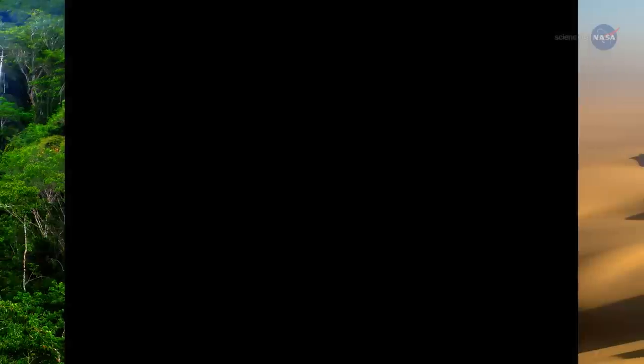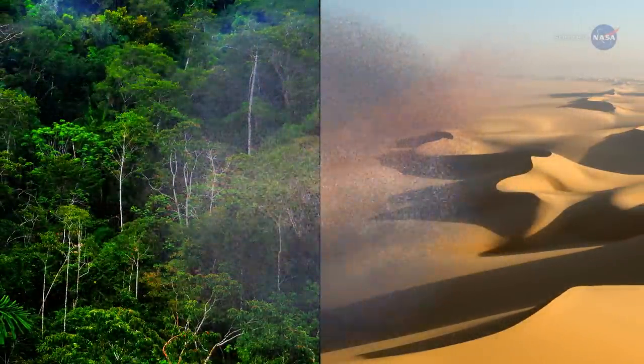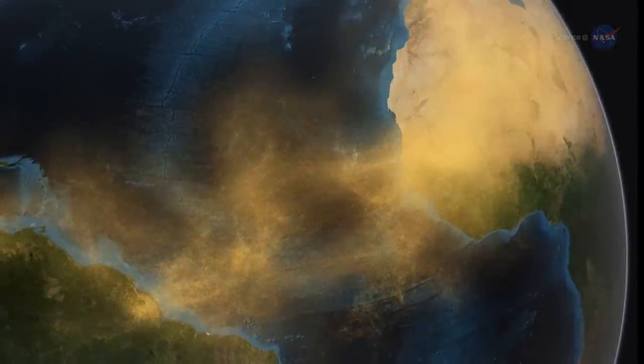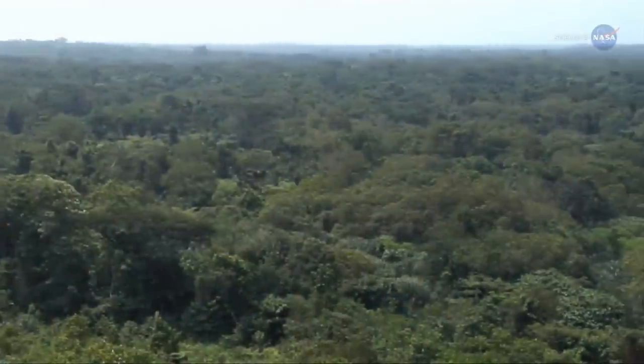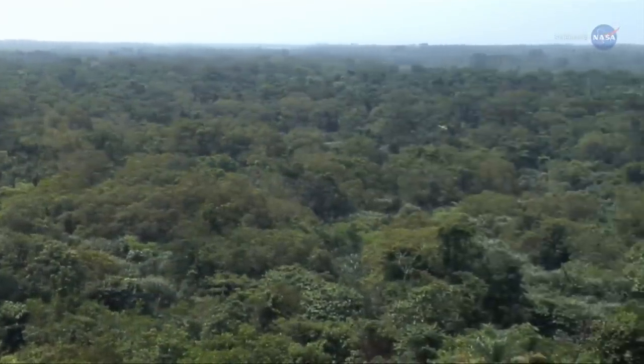NASA researchers are studying this dusty link between Amazon and Sahara to understand how it operates and how it might be affected by climate change. "We know that dust is very important in many complex ways," says Hong Bin Yu, an atmospheric scientist at the University of Maryland who works at NASA's Goddard Space Flight Center in Greenbelt, Maryland. "Dust affects climate and, at the same time, climate change will affect dust."